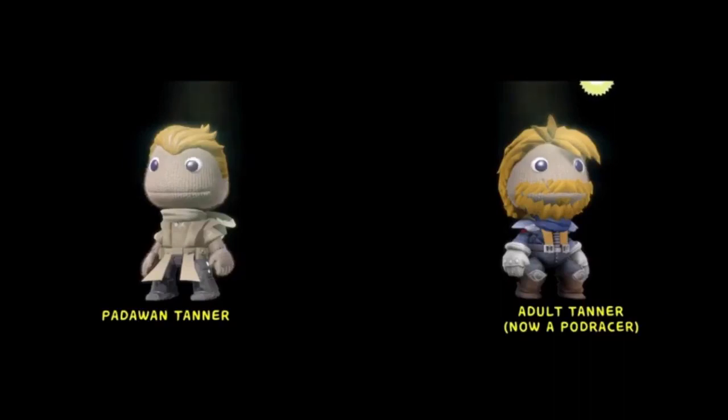But later in the film I was going to become a Jedi once again. And that's all I have. I'll see you later. Bye.